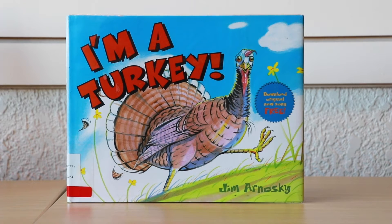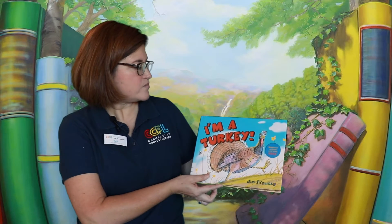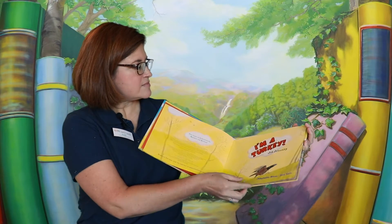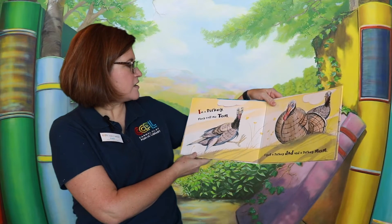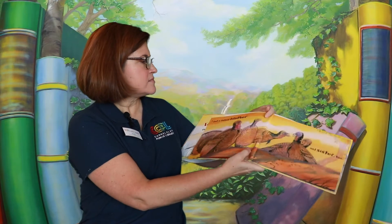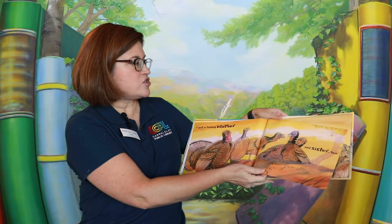I'm a Turkey by Jim Arnoski, published by Scholastic Press. I'm a turkey. They call me Tom. I got a turkey dad and a turkey mom.